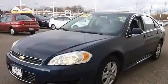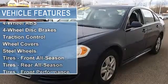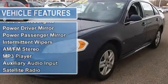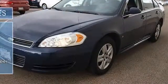Four-wheel anti-lock brake system, four-wheel disc brakes, traction control, wheel covers, steel wheels, tires front all-season, tires rear all-season, tires front performance, tires rear performance, and a compact spare tire.